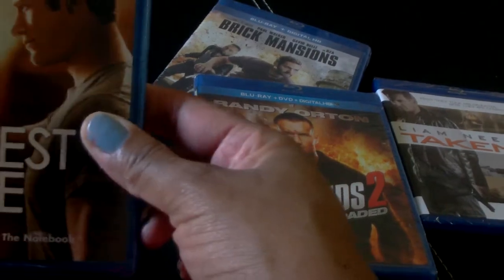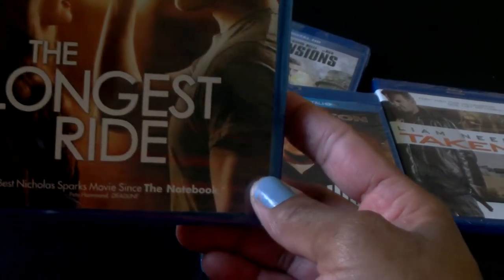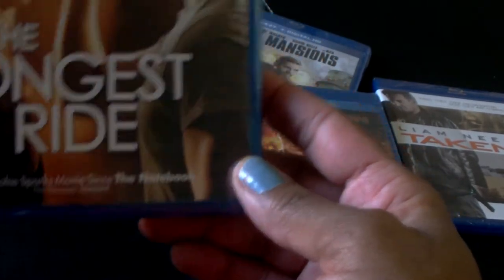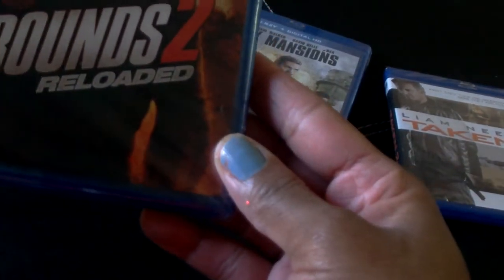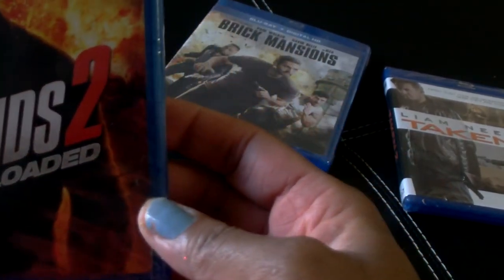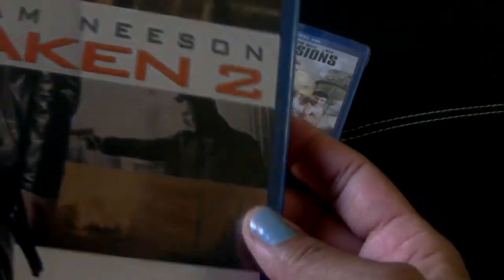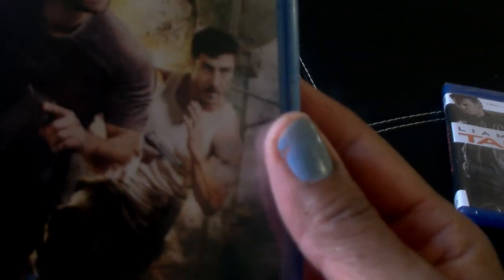First I'll start off with these blu-ray DVDs that I picked up. I got The Longest Ride on blu-ray plus digital HD, 12 Rounds Reloaded 2 on blu-ray plus digital HD, Taken 2 with Liam Neeson, and Brick Mansions on blu-ray plus digital HD. So that's a good deal for blu-ray.